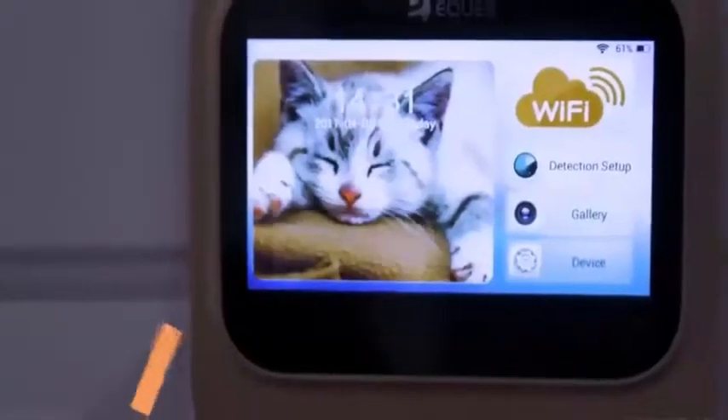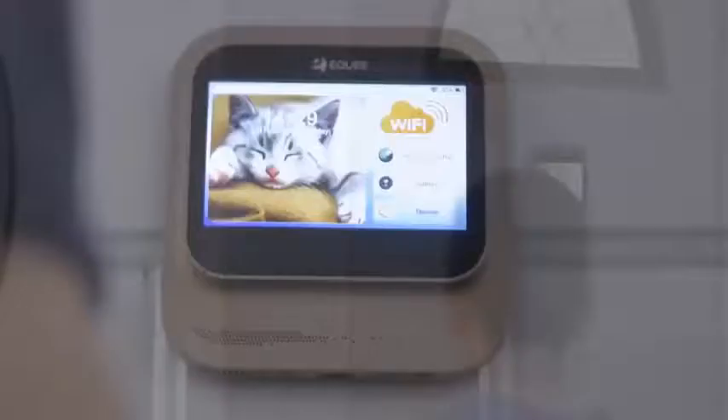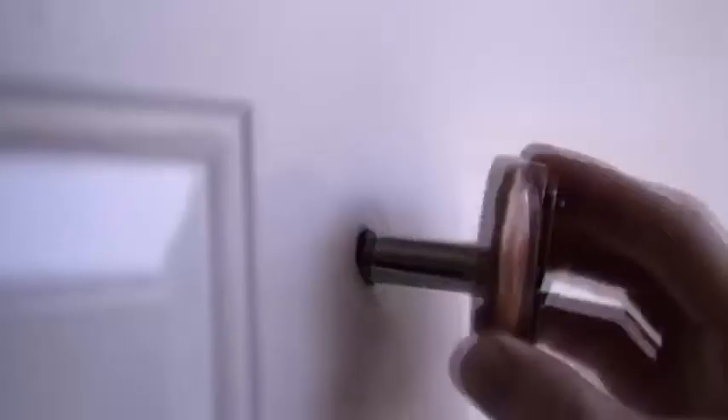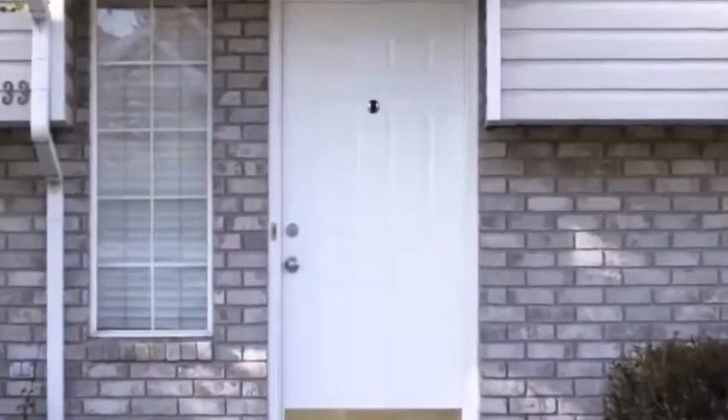The View Doorbell is so easy to use — it has a frustration-free setup, so user-friendly that everyone can use it, even kids and grandparents. Hey son, we'll be right there! Hey Uncle Mike! Hey bud, how you doing? It can be installed in less than five minutes. It connects directly to your home Wi-Fi, making it possible to receive the live video feed through the Equus app from wherever you are.